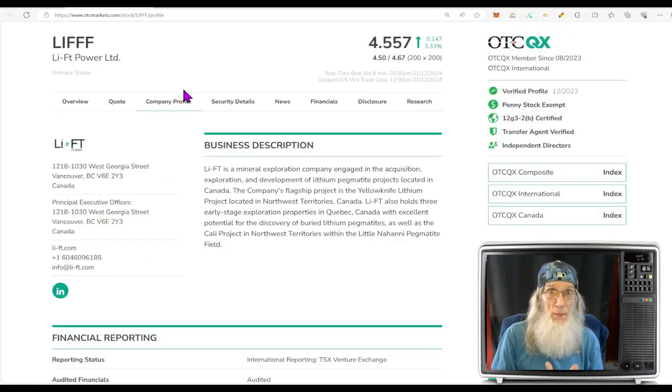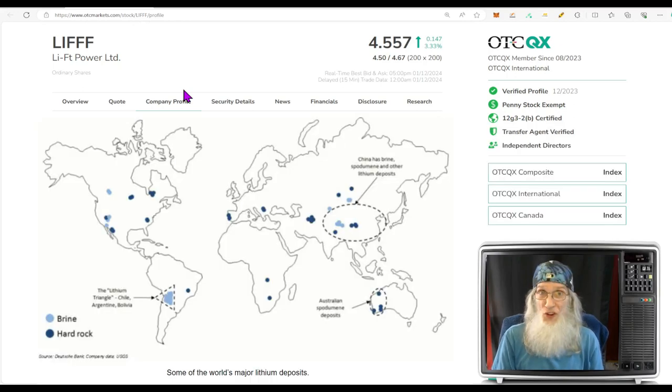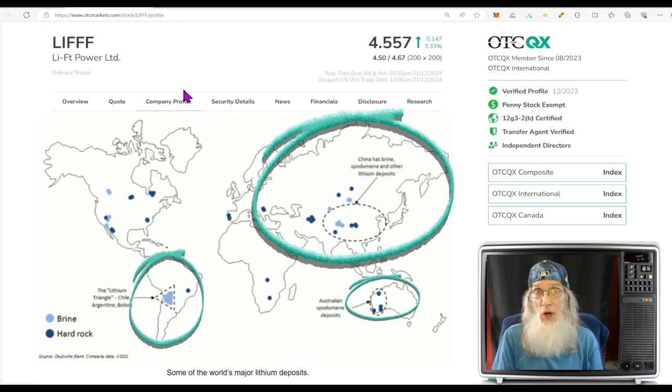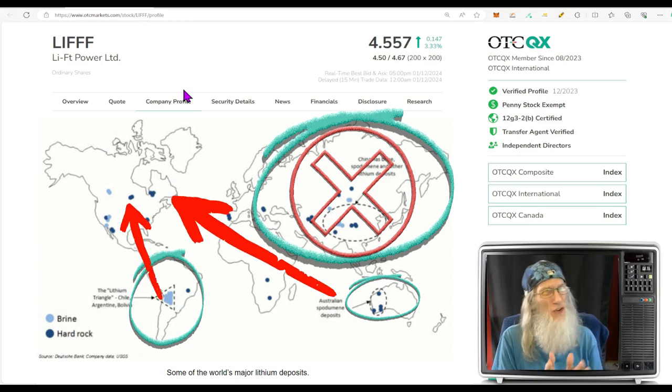Now with the EV market exploding — cars, power banks — we need a lot more. Tons and tons of it. Right now we need approximately 600,000 tons. By 2030, they say we're going to need five times that much: three million tons of lithium. We get lithium from a lot of different places in the world — Australia, China, South America. Currently we're not getting any from China, and Australia and South America, that's a long ways away with extra shipping costs. We've got a lot of lithium here in North America.